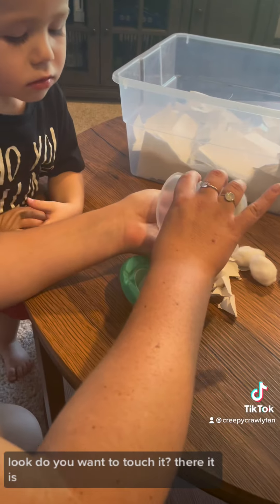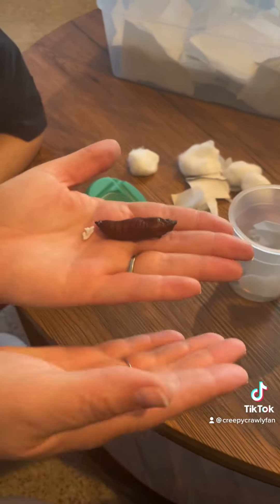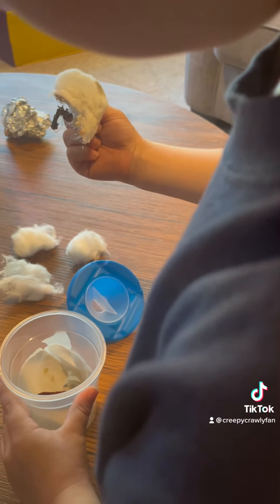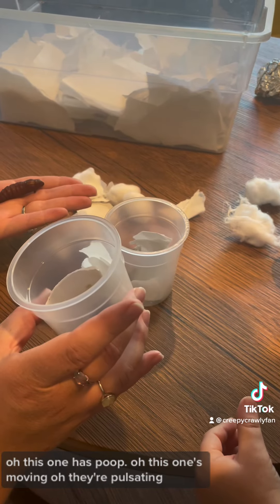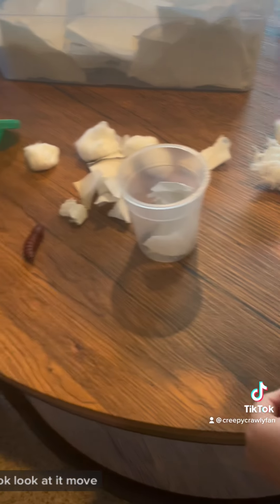Look. Do you wanna touch it? There it is. I found your pupa! There it is. You can touch it. Gently, don't squish him. There's a hornworm in there. Oh! This wasn't poop. Oh! This one's moving. They're pulsating. Okay, put them in the thing. Look at it move.